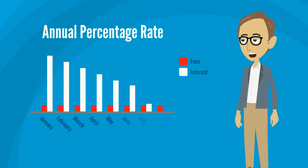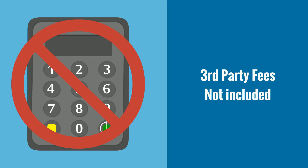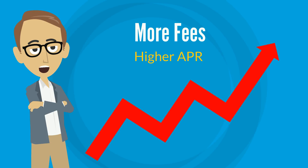Your lender calculates your APR by combining the fees you will pay upfront with the interest you will pay every month. It does this by distributing the fees evenly over the life of your loan. Only fees paid directly to your lender are included in the calculation of an APR. Third-party fees, such as appraisal fees and credit report fees, are not included. The more upfront fees a loan has, the greater the difference between its APR and its interest rate will be.